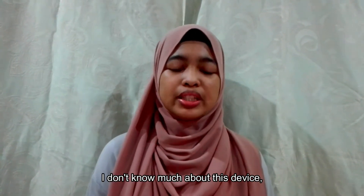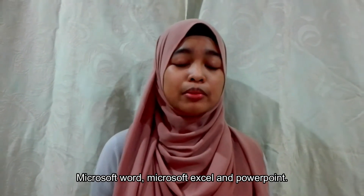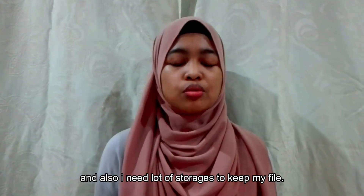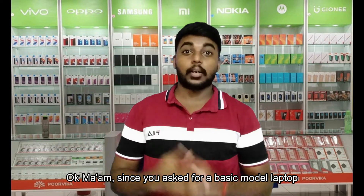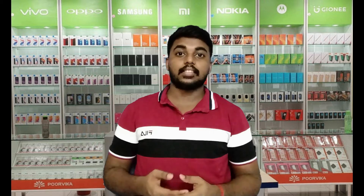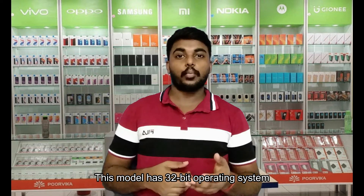I don't know much about this device, but I just want a laptop that has Microsoft Word, Microsoft Excel, and PowerPoint for my studies. And also, I need a lot of storage to keep my files. Since you asked for a basic model laptop, we have the Lenovo ThinkPad T420. This model has 4GB Intel Turbo memory and supports up to 8GB memory. This model has a 32-bit operating system and a 64-bit operating system.